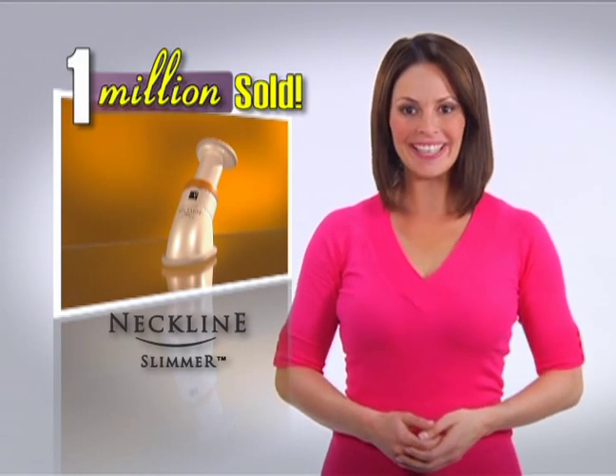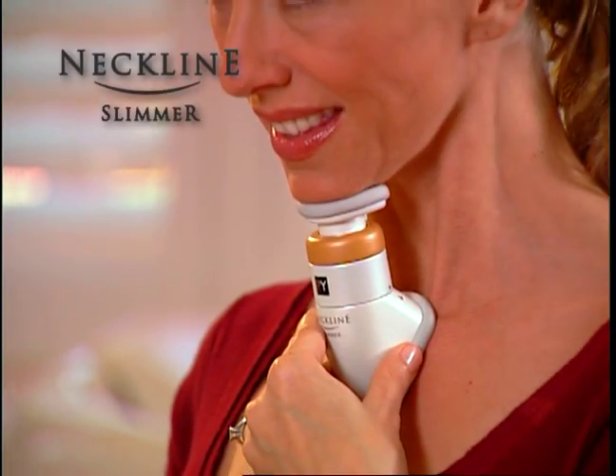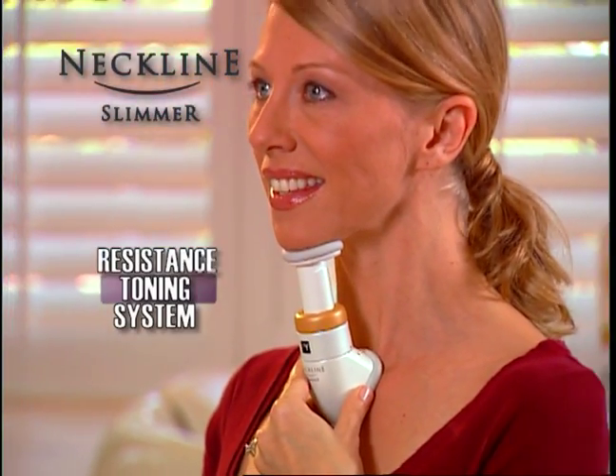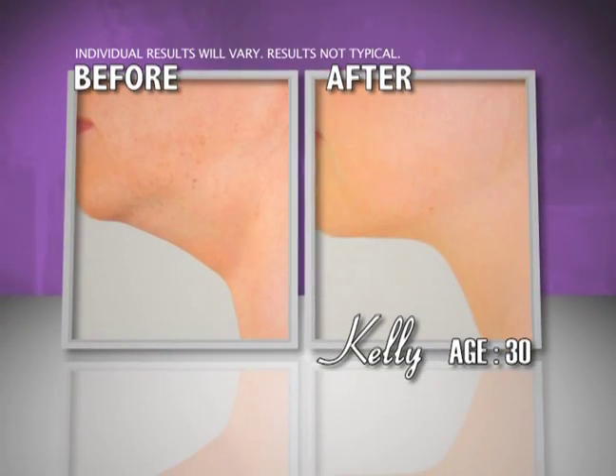It's official. With more than one million sold, Neckline Slimmer is changing the face of America. Neckline Slimmer is the world's first resistance toning system for the neck, chin and face. Just look at these dramatic results.